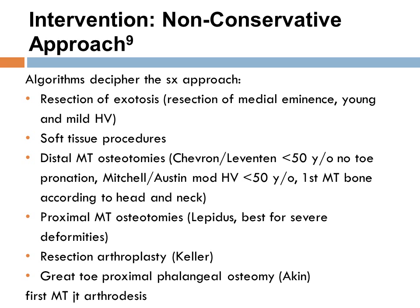Here are the non-conservative approach interventions. Several algorithms are used to decipher the appropriate surgical approach. The main two discussed most in the literature are distal metatarsal osteotomy as well as proximal metatarsal osteotomy.